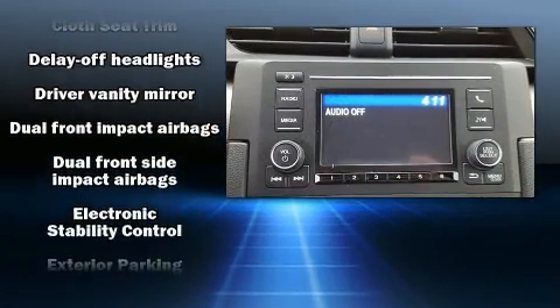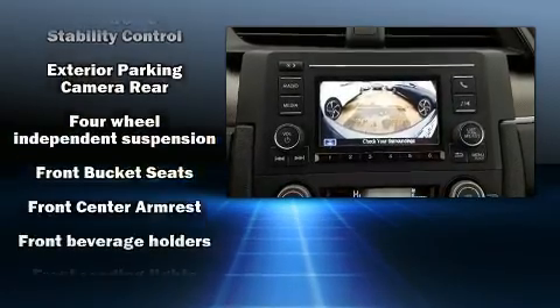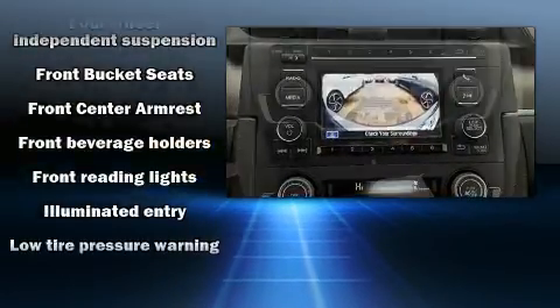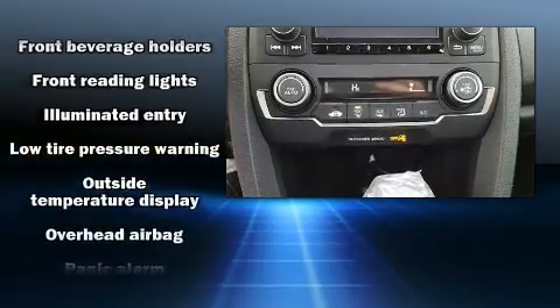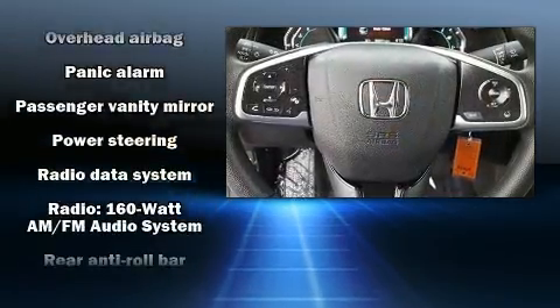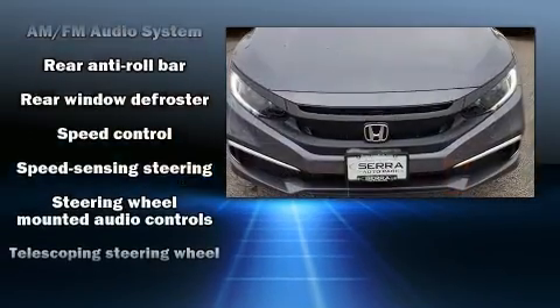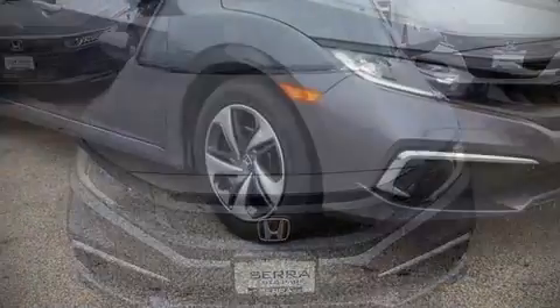Honda also prioritized safety and security with features such as dual front impact airbags with occupant sensing airbag, front and side impact airbags, traction control, a security system, and four-wheel disc brakes with ABS. Brake Assist technology provides extra pressure when applying the brakes.